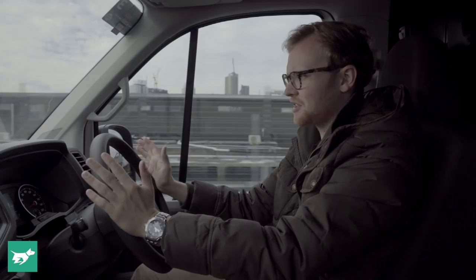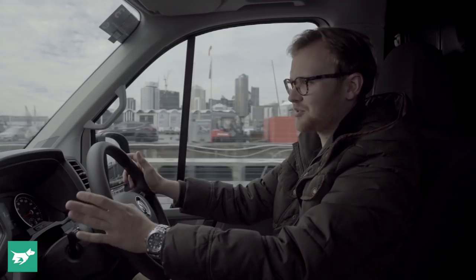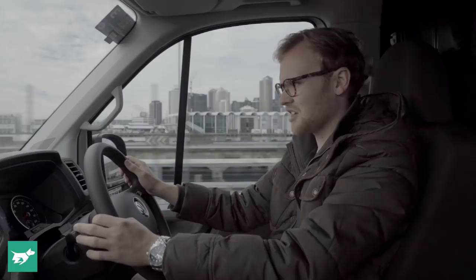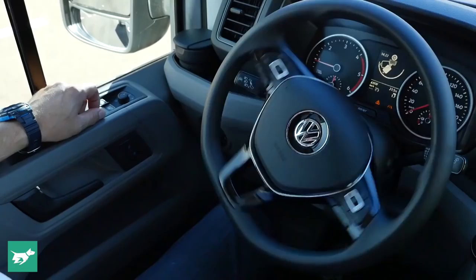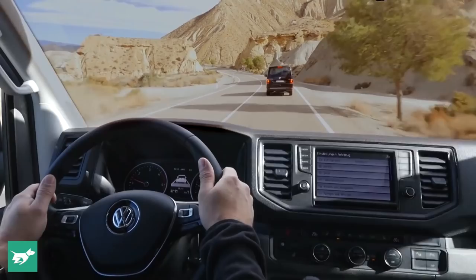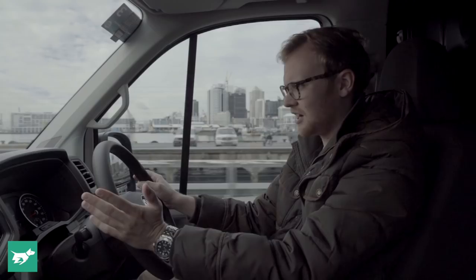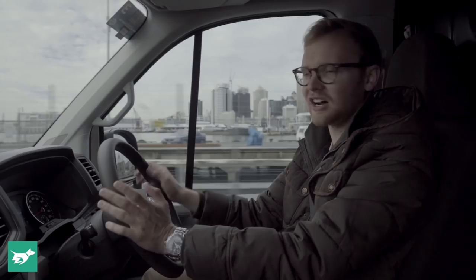You do have to option up most other adaptive safety technologies, which is worth doing on something so big and cumbersome: blind spot monitoring, rear cross-traffic alert — obviously fantastic for a van you can't really see out the back of when reversing — automated parking, and adaptive cruise control. You really can option the Crafter up to a very high standard of safety, certainly higher than the Amarok and very similar to Volkswagen's own passenger cars.